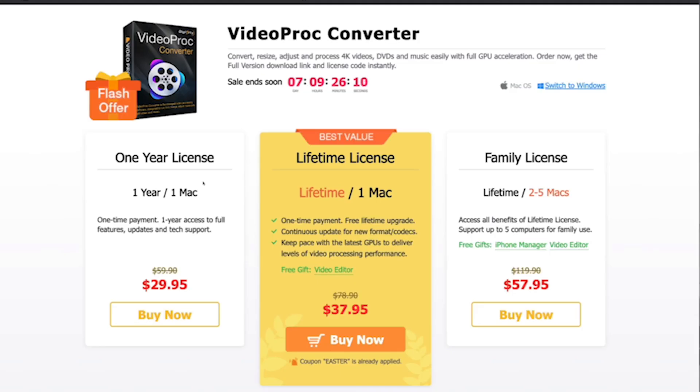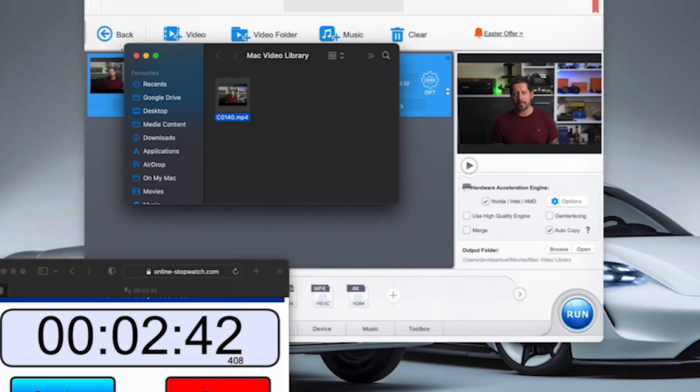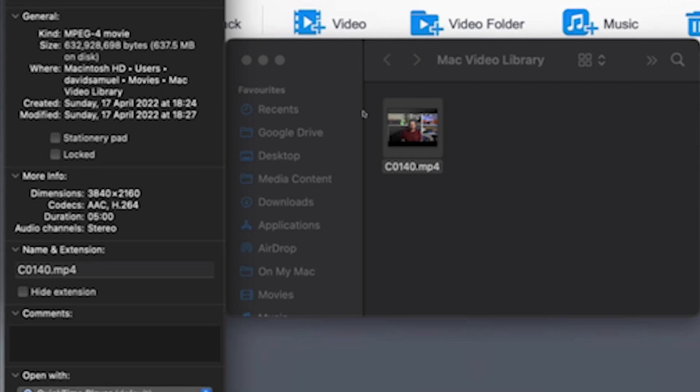VideoProc Converter comes as a paid annual subscription or a lifetime purchase, and you can select a single computer or a family license — really good value for money. There is also a free version, which limits you to an output of five minutes of video, and that is what I'm currently using. So now back to that converted file — because it's only five minutes as opposed to the nine and a half minutes of the original, the file size is a tiny 637 megabytes compared to that massive seven and a half gigabytes for the original.